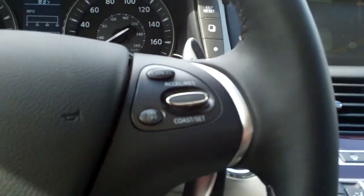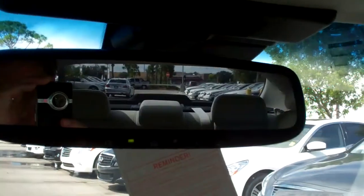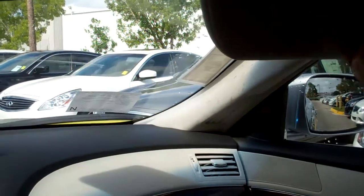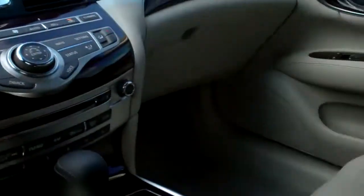You've got audio, Bluetooth, and cruise controls on the steering wheel. Electrochromatic mirror with HomeLink, lighted vanity mirrors, and plenty of storage.